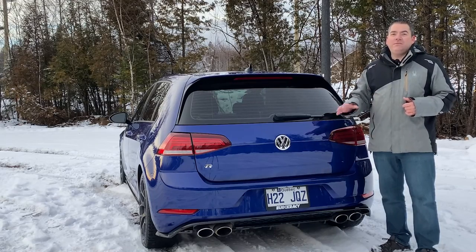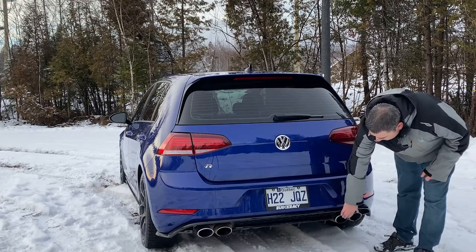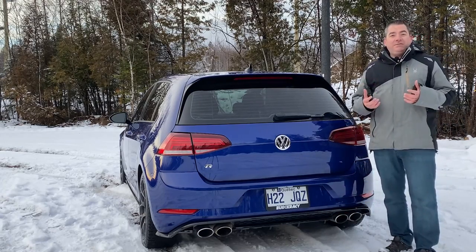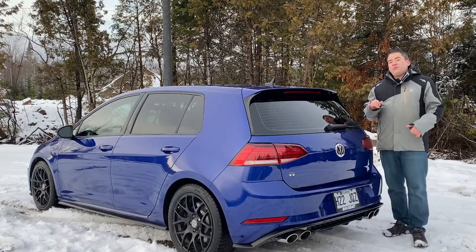On the rear, aside from the upgraded taillights, you also have the quad exhaust — that's really the biggest difference you're going to see on an R versus a GTI. You also have a different valance at the bottom, and the exhausts are actually active on this car. If you go into race mode it activates a valve and the exhaust gets a slight bit louder.